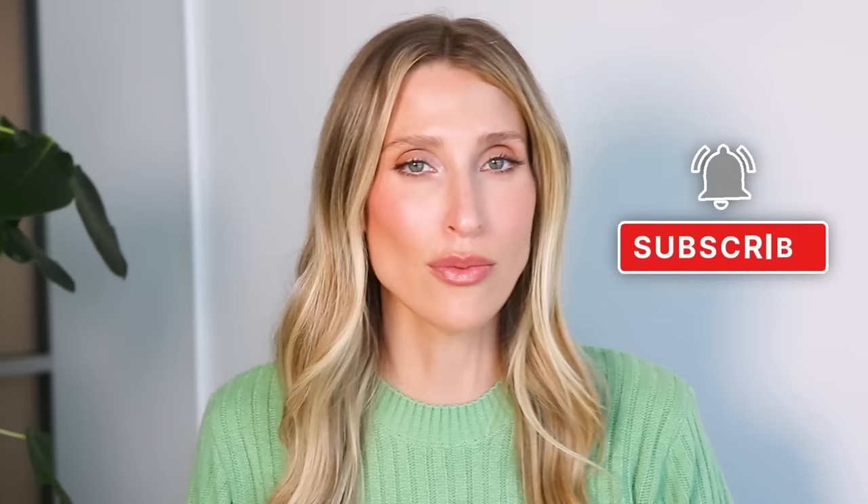If that sounds good, give this video a thumbs up and don't forget to subscribe to the channel. As I always mention, this is not personal medical advice. If you are concerned about a fungal nail or any issue with your nails, it's really important to consult with your personal healthcare provider.